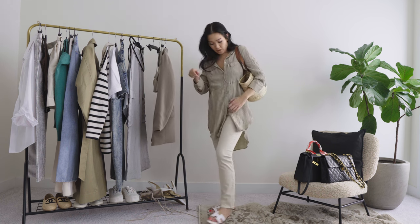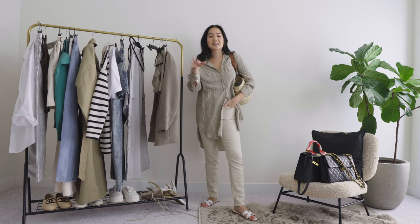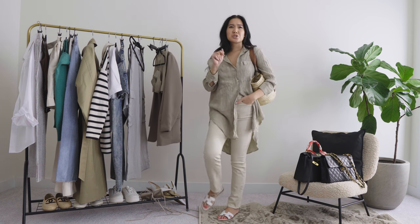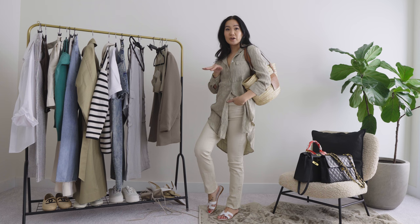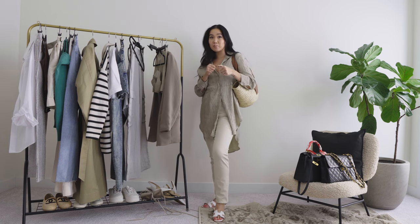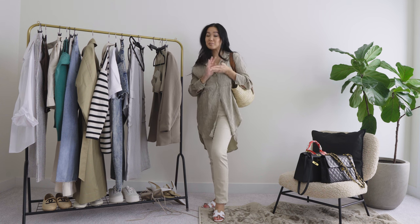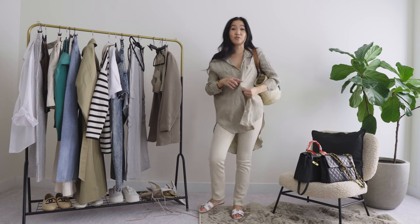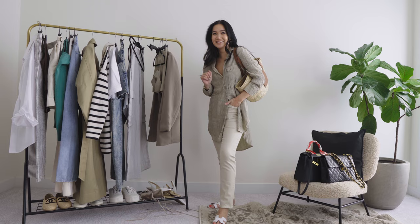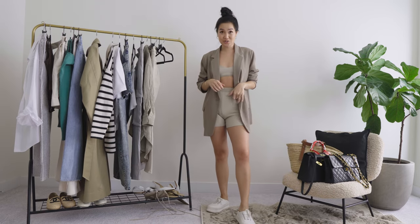I'm wearing them with my Hermès Oran sandals, which are cute. If you wanted to take this day to night for a casual rooftop thing, I would add a pair of heels, ditch this bag, and go with a small evening bag — like the Bottega Jodie in white, which I don't have, but that would be a cute vibe. Take it from day to night, casual to nighttime casual.